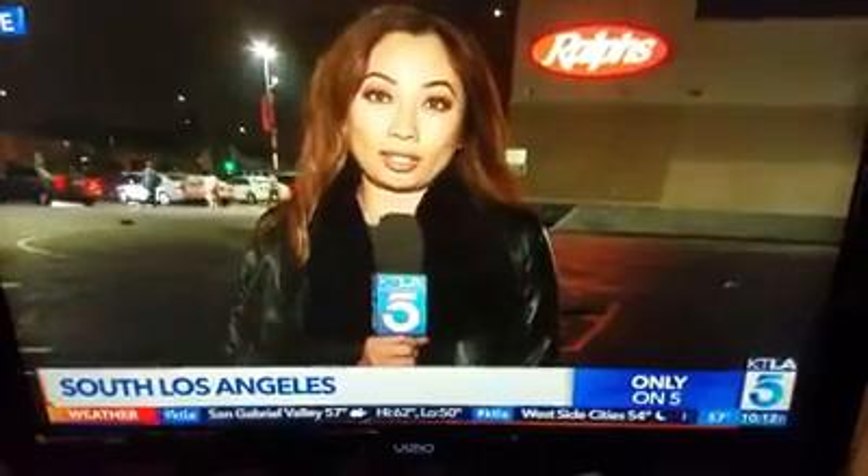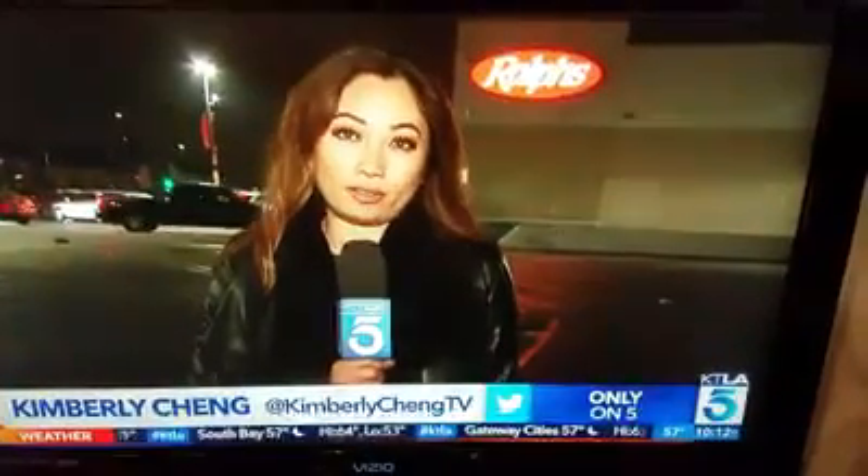There is a community meeting coming up January 23rd — details will be on ktla.com. A couple of shoppers told us the conditions inside are fine with them, with one man saying if they were bad, he wouldn't be shopping here. Reporting live from Gramercy Park, Kimberly Chang, KTLA 5 News.